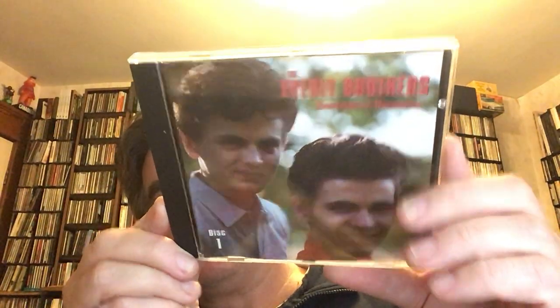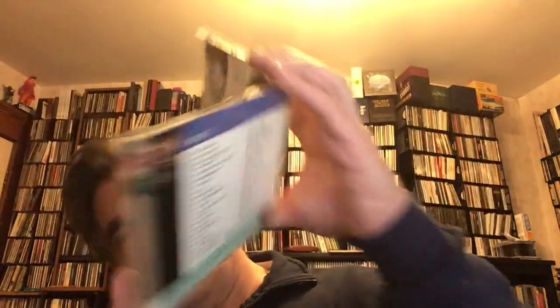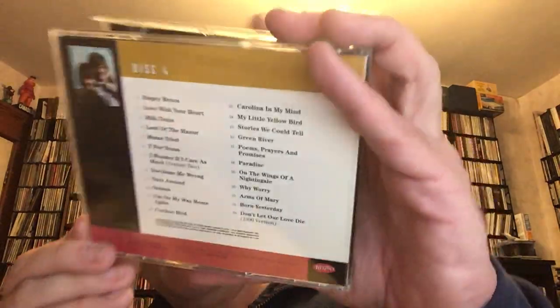Amazing harmonies and the influence of Phil and Don on the Beatles, on Simon and Garfunkel of course. It's interesting — they were predominantly acoustic with country leanings for sure, but always in that sort of rock and roll vein. This is just a lovely put-together CD box set. Disc one, disc two, disc three, and last but not least, disc four. Really thoughtfully put together — a great package from the good folks at Rhino, who were doing the CD box set right.